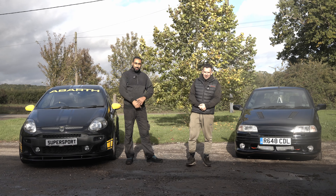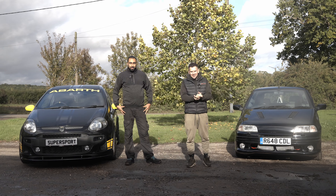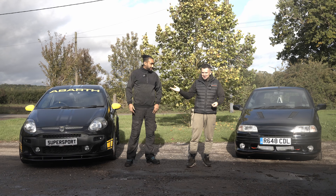Hi guys, welcome back to the Autosportivo YouTube channel. I'm Ants. I'm Maxwell.